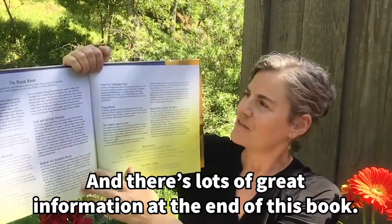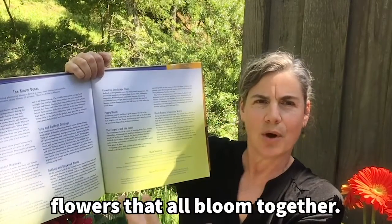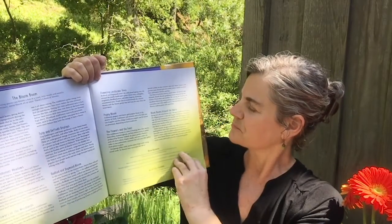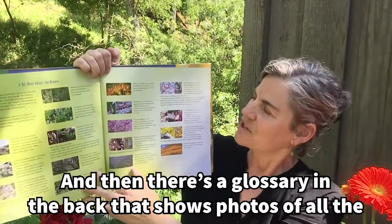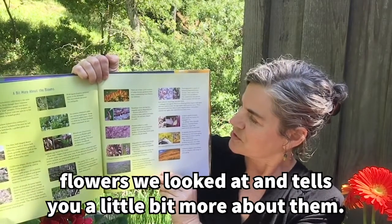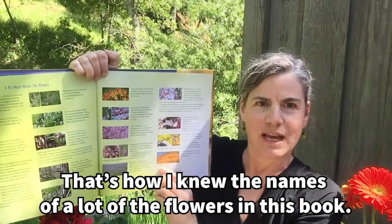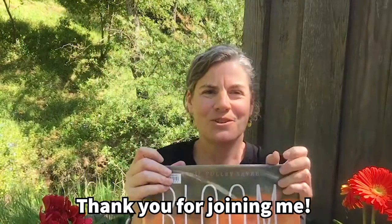There's lots of great information at the end of this book. This talks a little bit about where you find Bloom Booms — flowers that all bloom together. And then there's a glossary in the back that shows photos of all the flowers we looked at and tells you a little bit more about them. That's how I knew the names of a lot of the flowers in this book. Thank you for joining me.